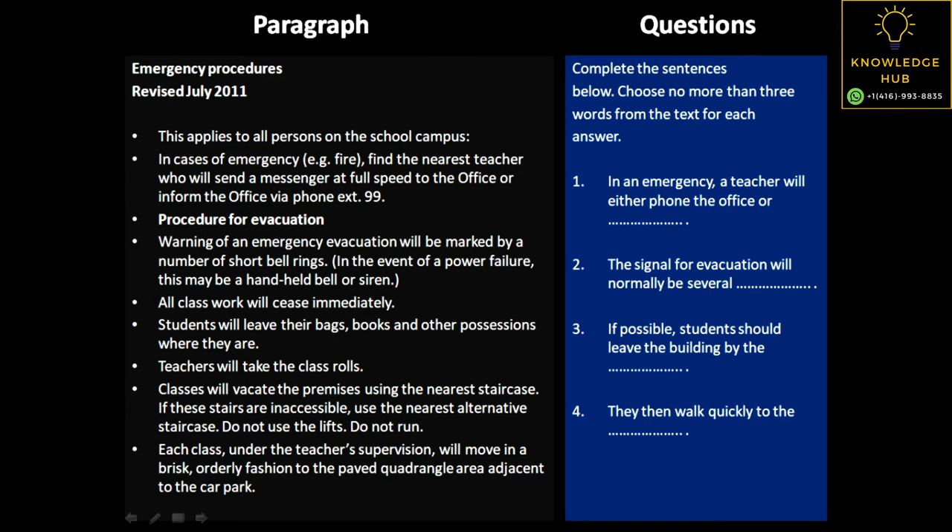The first question is: in an emergency, what should a teacher do? A teacher will either phone the office or... So when we start the passage, in the second paragraph it says, in case of an emergency, find the nearest teacher who will send a messenger at full speed to the office or call the office via phone. So 'send a messenger' is the second option that a teacher has — that would be the answer.